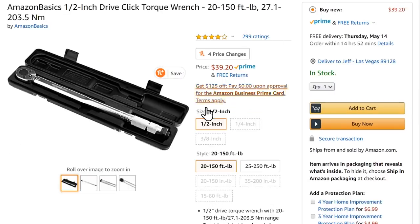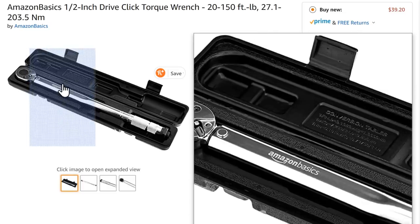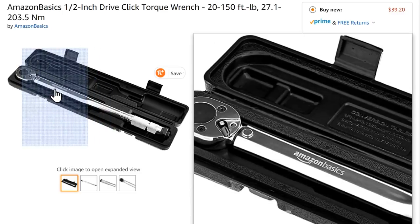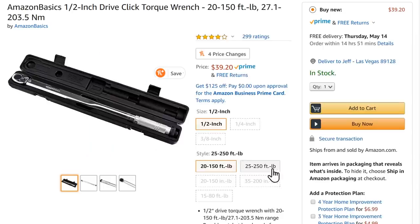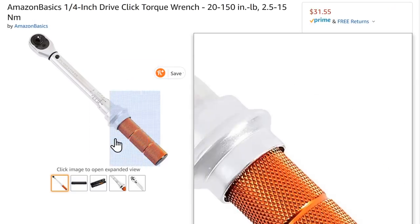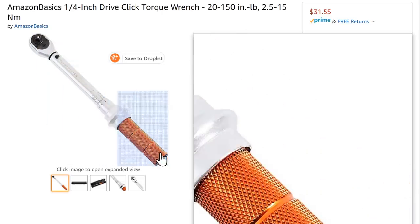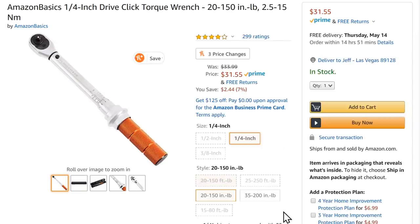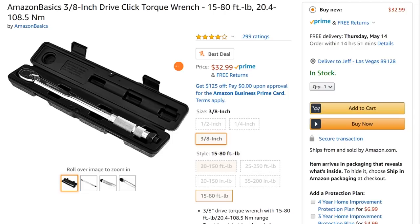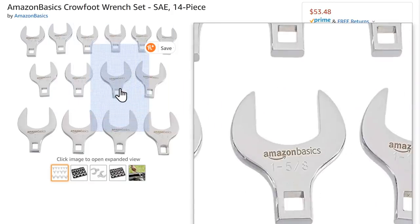Let's look at torque wrenches. I've seen wrenches like this all over — slightly different from Harbor Freight's version in that this one has a flattened upper, whereas theirs is fully rounded. I've seen it at World King and other resellers. It's around $40, which is typical. There's also a quarter-inch drive version I haven't seen before — pretty nice in orange at $31.55. For the three-eighths we're back to the standard click-style. They also have a 14-piece SAE crow's foot set for $53.